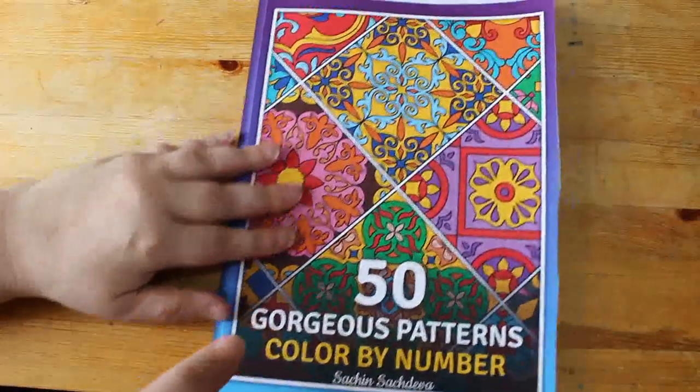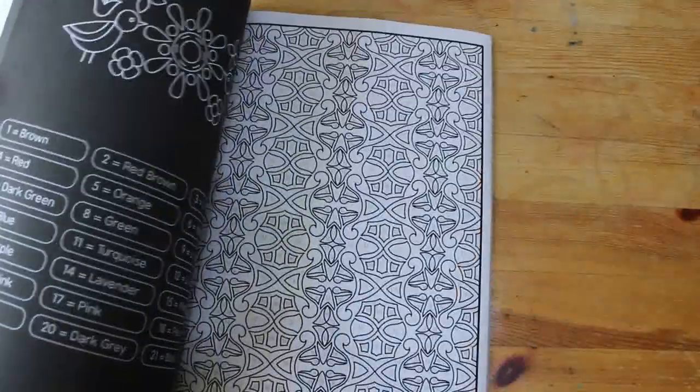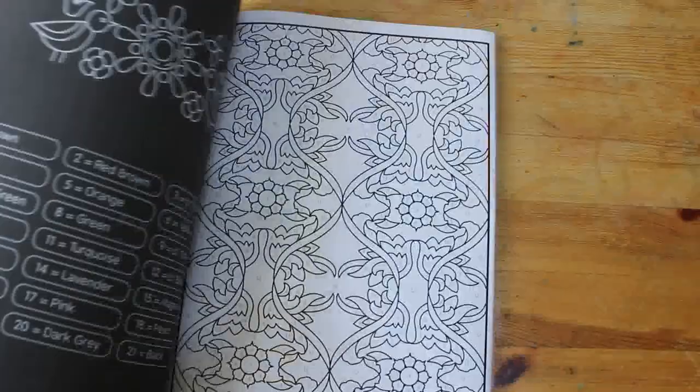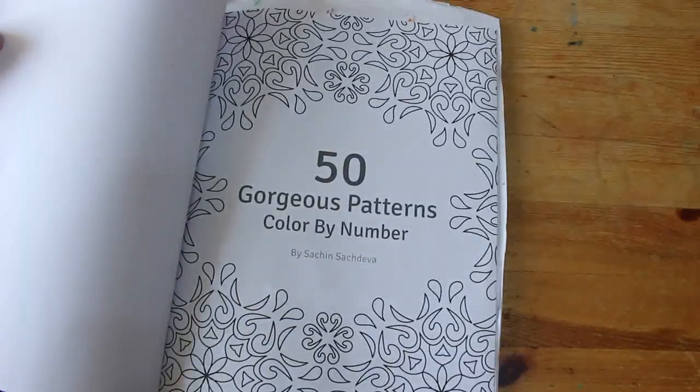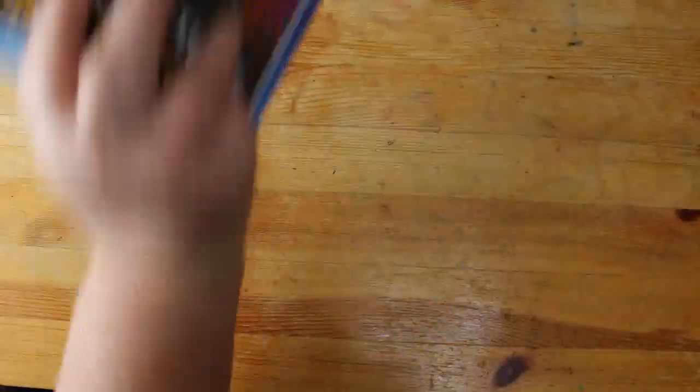I've got 50 Gorgeous Pattern Colour by Number by Satch and Satch Diva. These ones are really nice — I've started one in here as well. Really nice. I like that one — it's just a big bag design.